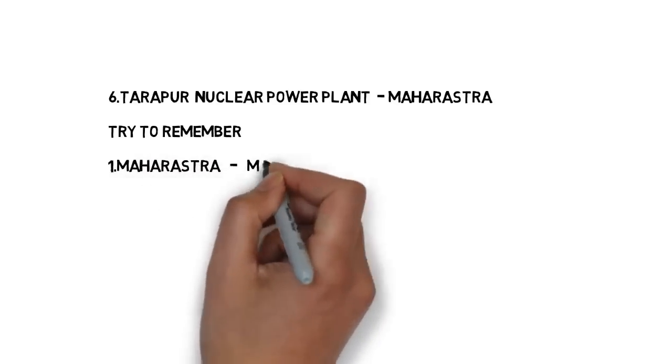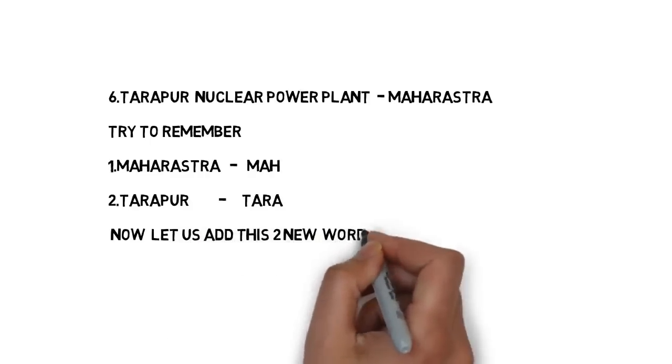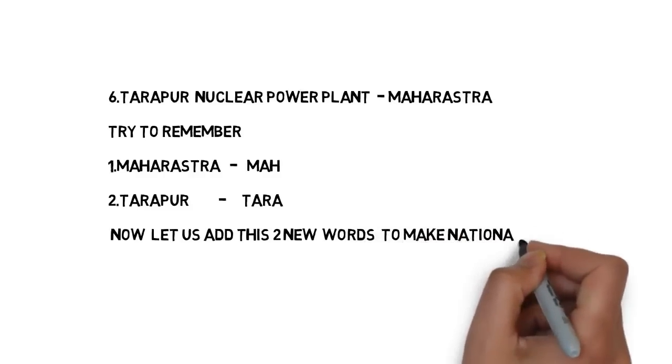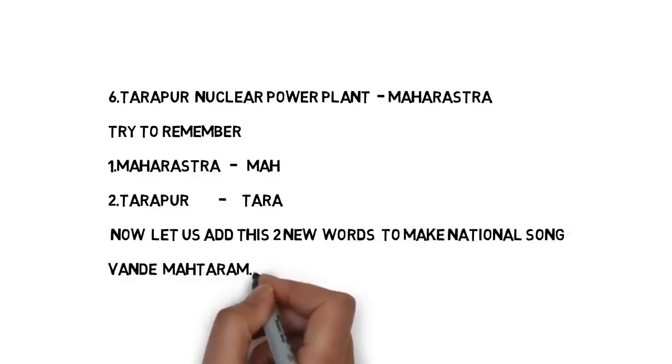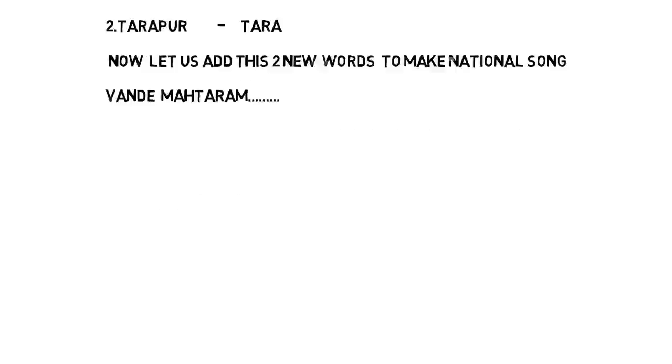How to remember Tarapur in Maharashtra? In Maharashtra, the first three letters are M-A-H, so try to remember it as 'Mah.' For Tarapur, take the first four letters: 'Tara.' Now use these two keywords to make a connection with our national song: 'Vande Mataram.' In Mataram, the first three letters M-A-H stand for Maharashtra. And 'Tara' means Tarapur nuclear power plant. If you remember Vande Mataram you can easily remember Tarapur nuclear power plant is in Maharashtra.